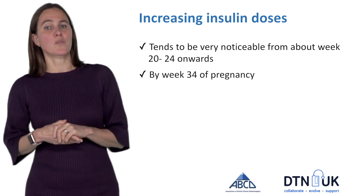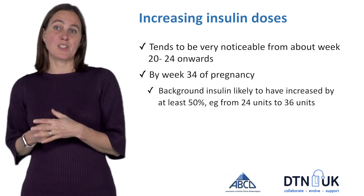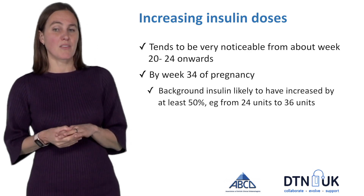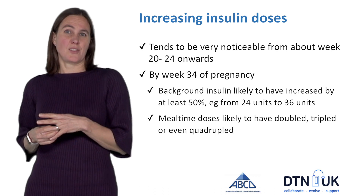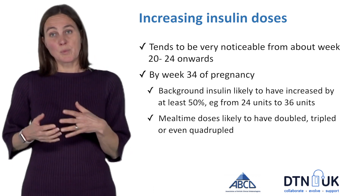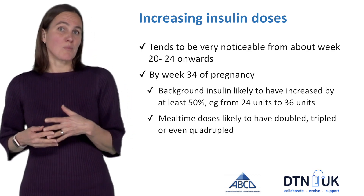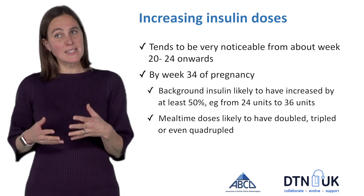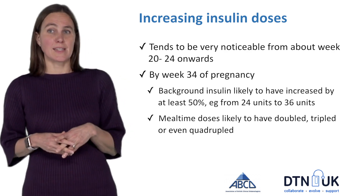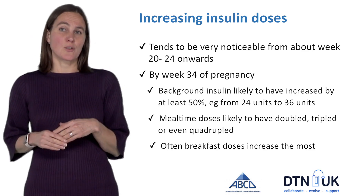Increasing insulin doses tends to be very noticeable from about week 20 to 24 onwards, and you'll find that every week your insulin dose is just increasing in order to keep your blood glucose in the pregnancy range. By week 34 of pregnancy your background insulin is likely to have increased by at least 50% — so if you started pregnancy on 24 units you're likely to be on about 36 units. The really big increases you'll see are with mealtime doses, which may double, triple, or even quadruple, and that's completely expected. People often also notice that the breakfast doses increase the most.